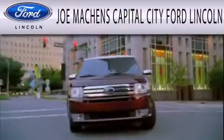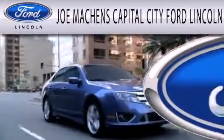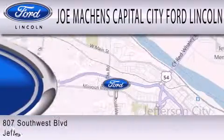Contact us today and schedule your opportunity to see this vehicle in person. Joe Mocken's Capital City Ford Lincoln is dedicated to doing everything possible to ensure the experience you have selecting your next vehicle is as pleasant as possible.